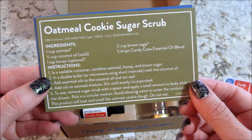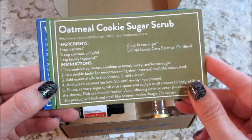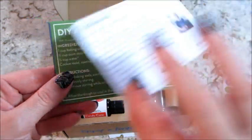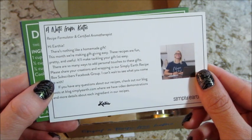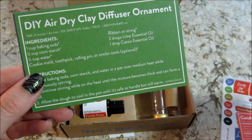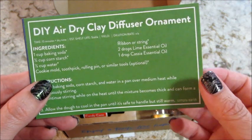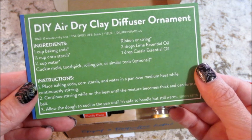The next recipe is oatmeal cookie sugar scrub - all of this is making me hungry! On the back of that card is a note from Katie, who is the recipe formulator.